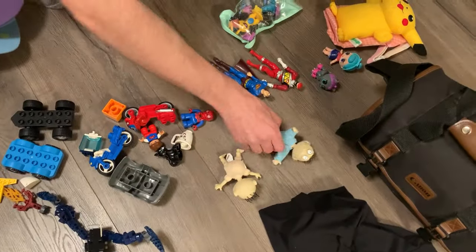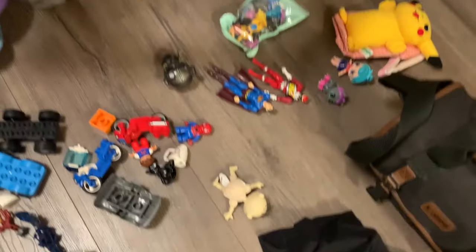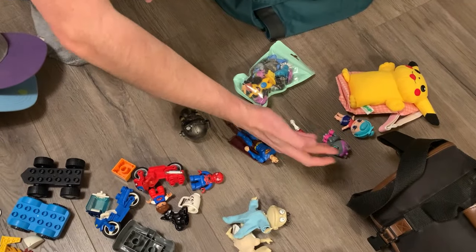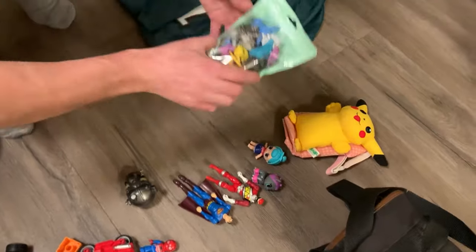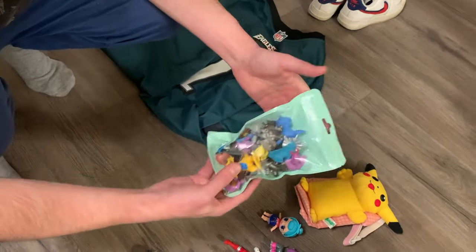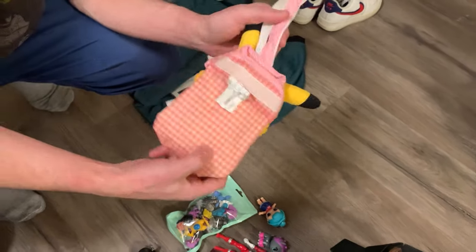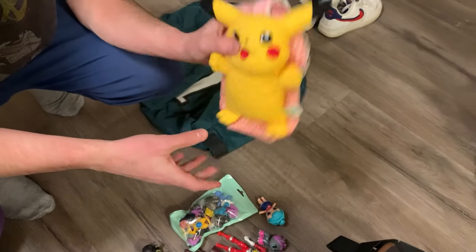We have a bunch of random toys here — Rugrats toys from the 90s, pretty cool. I'm not sure how much this sells for yet. Just some random toys like Power Rangers and Superman. Some LOL dolls that we're going to give to our friend. A bag full of Pokemon toys, which is not bad — probably bring this to a toy show. We got more Pokemon and a Pikachu fanny pack, which is kind of cute. Maybe my wife will wear this at a toy show.